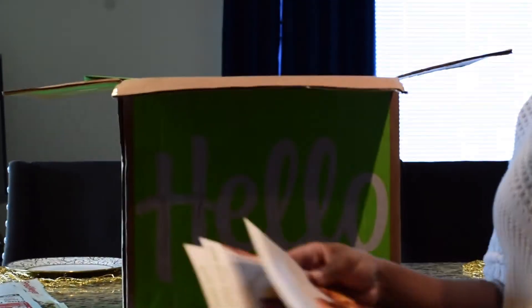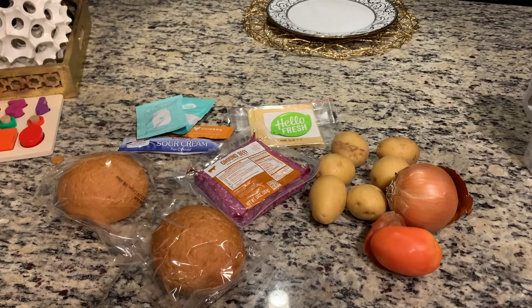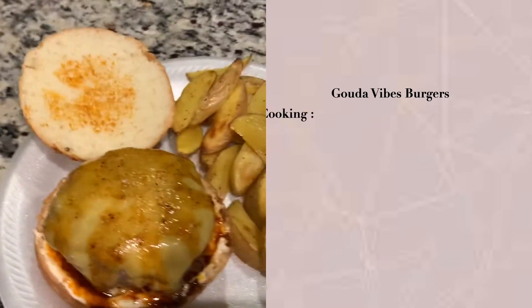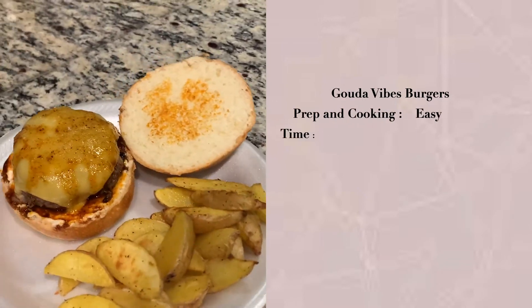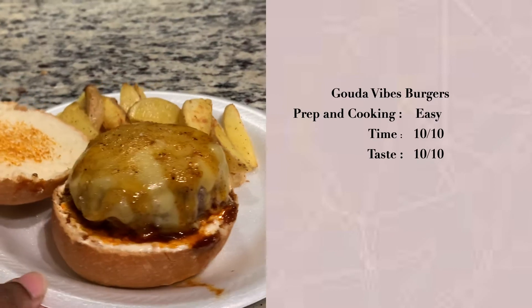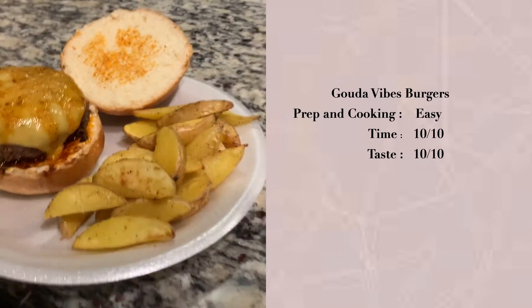I also really love the sauces that this comes with — just an extra little piece. Next up is the Gouda Vibes Burger. As you can see, all of the ingredients are fresh and you didn't have to go to the grocery store and spend money on stuff that was going to go bad. The prep and cooking was super easy, time was a 10 out of 10 — super fast — and the taste was a 10 out of 10. Loving these meals.